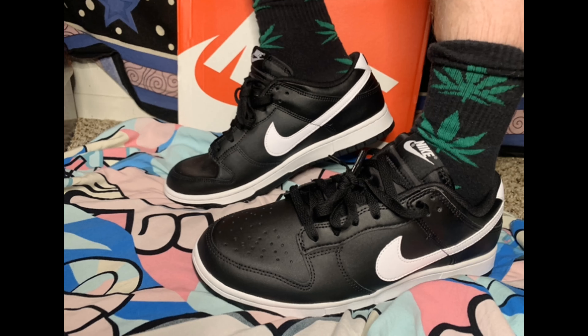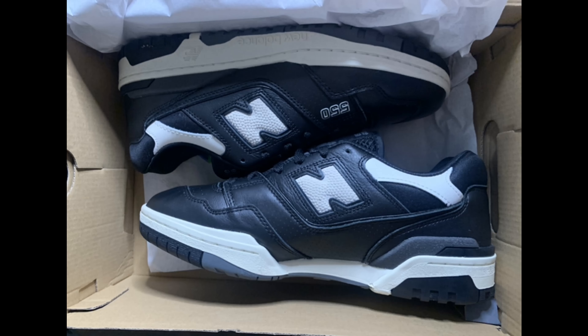Like always, every time you get a new pair of Dunk Lows, you look at the nose and see how lovely and smooth the leather is. But you wear them once in one day and immediately you start seeing some wrinkles — and that doesn't happen immediately on the 550s, which is something I really like. That's why the 550s are definitely more long-term durable. The bottoms are the same as the Air Jordan 1s, and you never get old of seeing them, especially when they're brand new and clean.